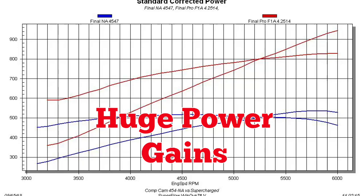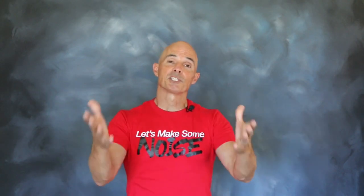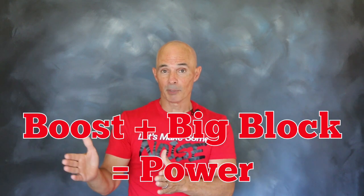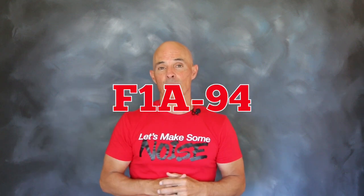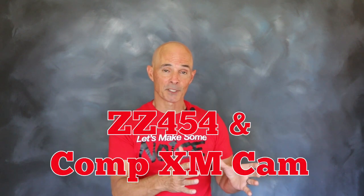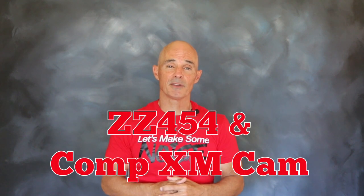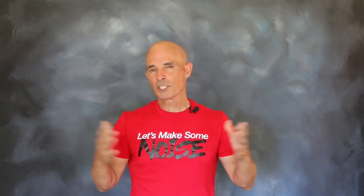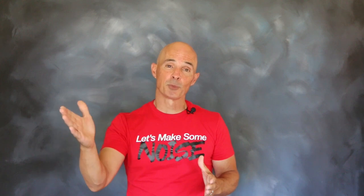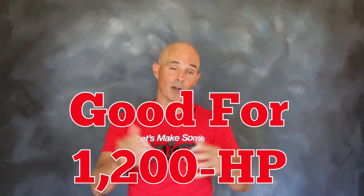Anyone need an extra 400 horsepower? The results are in. Adding boost to our big block had a dramatic effect on the power output. Adding that F1A94 supercharger to the ZZ454 with the Xtreme Marine camshaft increased the power output by over 400 horsepower — which is not surprising, considering that supercharger is capable of supporting over 1200 horsepower.